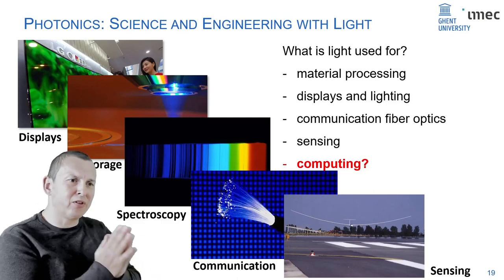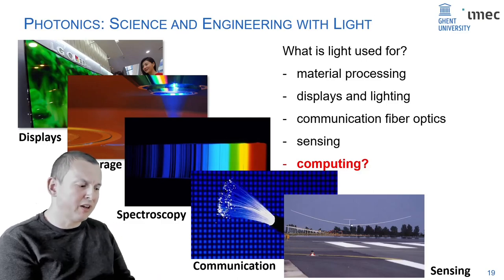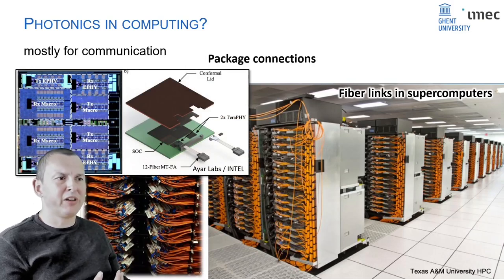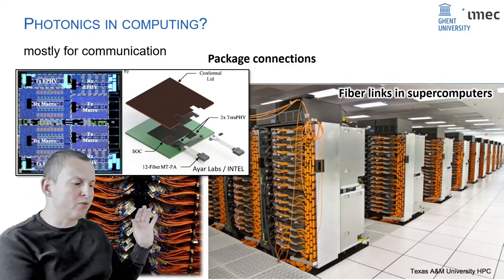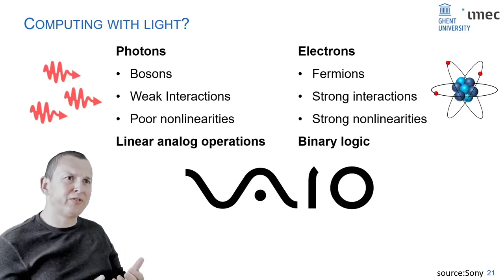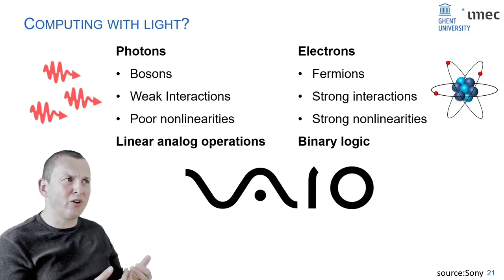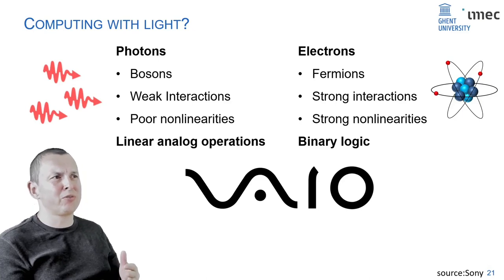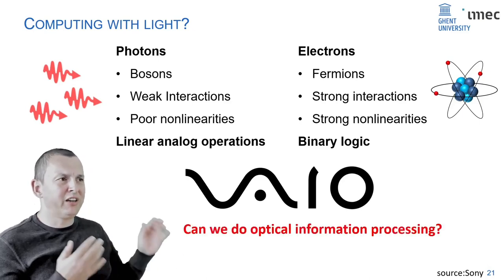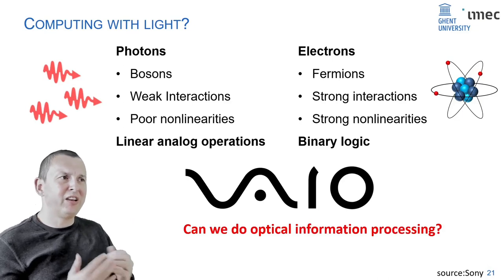Photons are not really good at the kind of computations we're used to from electronics. Binary logic requires very strong interactions and nonlinearities, and photonics isn't really good at it. But photons can be used for information processing — they turn out to be really good at certain linear analog operations. Let's look at what type of information processing you can do with light, because it's very relevant to programmable photonics.